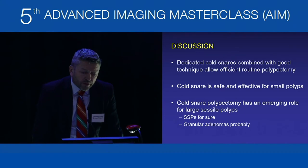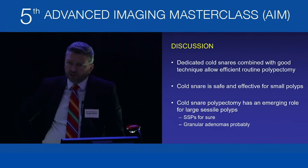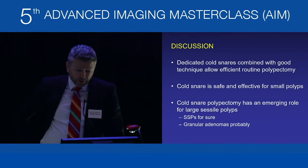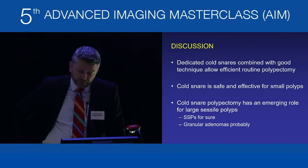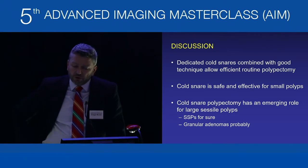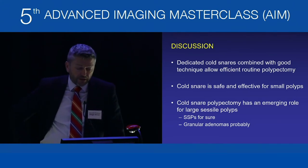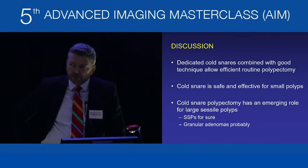In summary: dedicated cold snares with good technique allow efficient routine polypectomy and should be part of your routine practice. Cold snare is very safe and very effective for small polyps, and has an emerging role for large sessile polyps — particularly for serrated lesions and increasingly for adenomas, especially granular adenomas and very flat adenomas, though not so much for large bulky villous lesions.